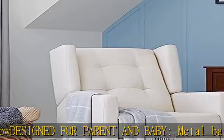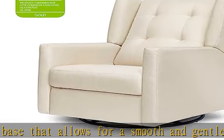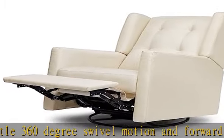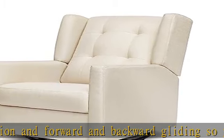Say goodbye to toxic chemicals. Upholstery is free of chemical flame retardants, polybrominated diphenyl ethers (PBDEs), and formaldehyde-free. Meets all CATB117-2013 flammability requirements.